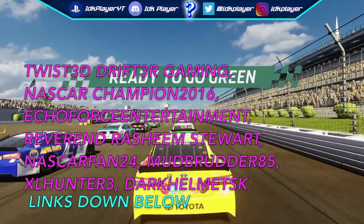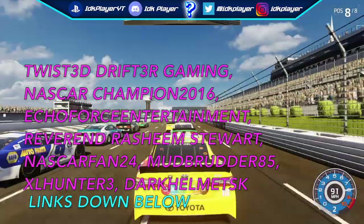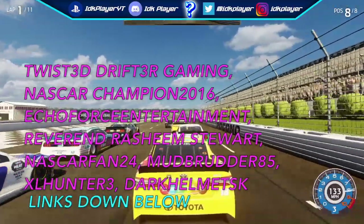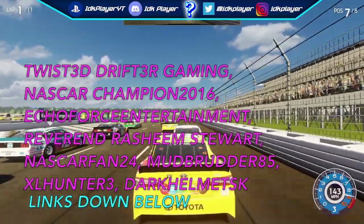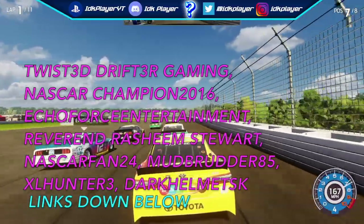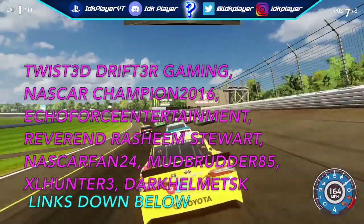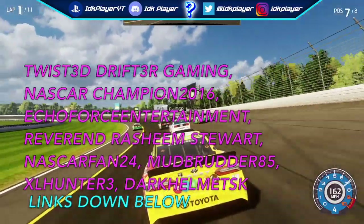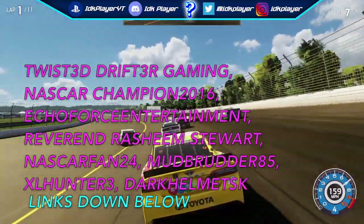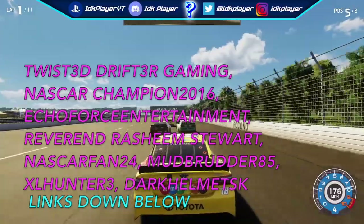What's up guys, SadieKplayer here coming back with a brand new NASCAR Heat 3 video. Today we're going to be looking at some modded custom cars in NASCAR Heat 3. Shoutout to my donators: Twisted Drifter Gaming, NASCAR Champion 2016, Echo Force Entertainment, Reverend Regime Store, NASCAR Fan 24, Mud Rudder 85, XL 103, and Dark Helmet SK. Links to their channels will be in the description below.